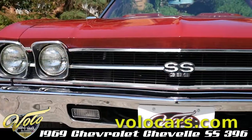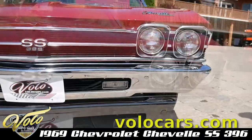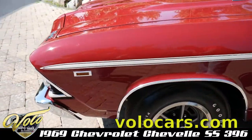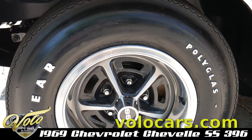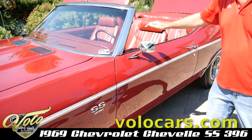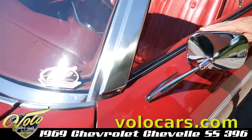Everything is new on this car. It has a $100,000 restoration. It has the optional stripe, reproduction tires, restored wheels — still has the plastic in the middle. New windshield, all the trim, visors, and window seals. It's all new.